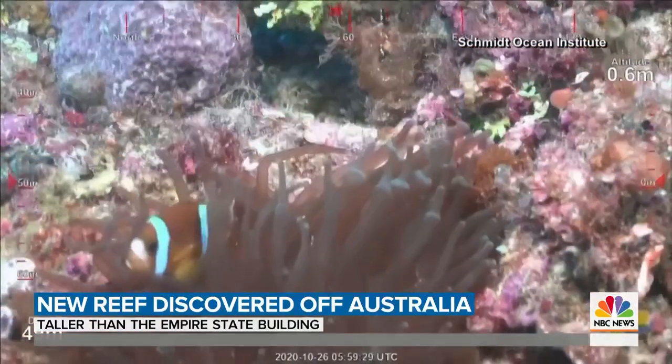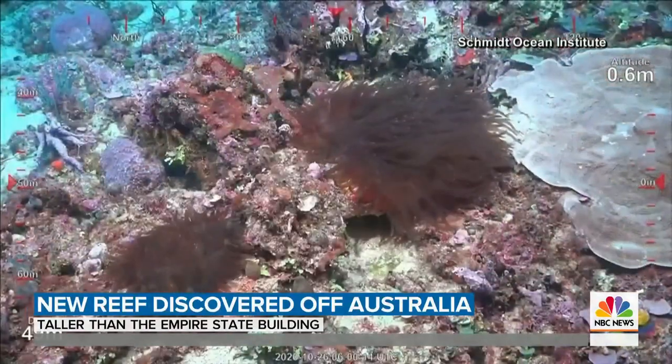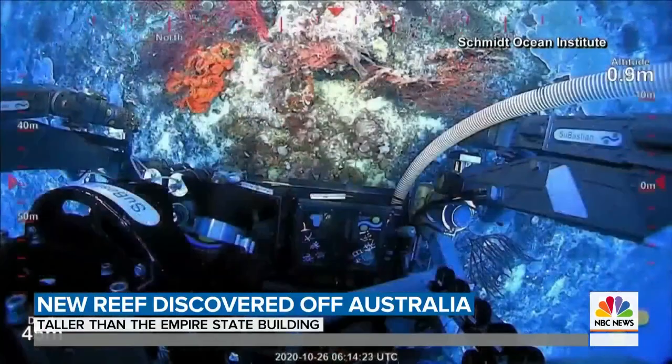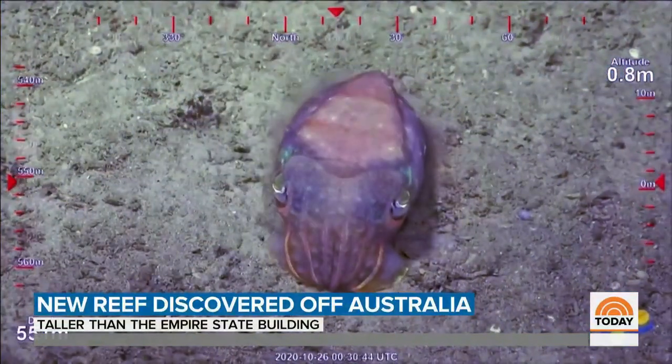A new expedition has discovered a coral reef off the coast of Australia, and it's taller than the Empire State Building. It's actually a detached portion of the Great Barrier Reef that had never been mapped before. Scientists are now using a robotic sub to explore the reef and the many forms of life that it supports.